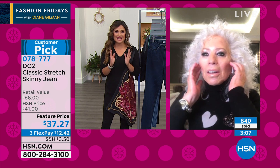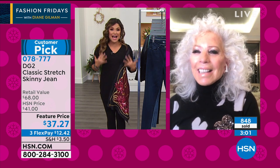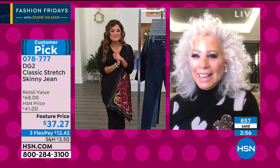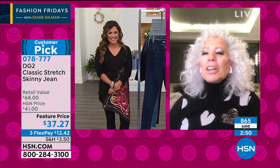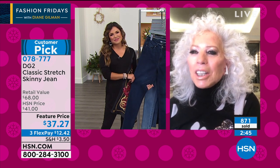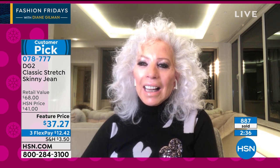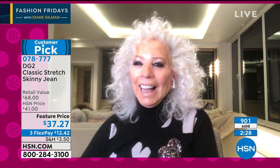We're going to go to the phones — Georgia is calling us right now from Florida and she's a huge fan of your line. Georgia, you've got Diane here live right now on HSN. About two weeks ago, I bought camouflage leggings and I loved them. I went into a coffee shop and everyone asked me where I got them, and I told them HSN DG2.